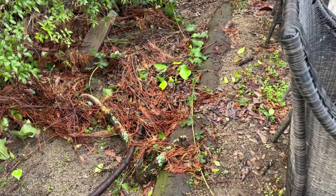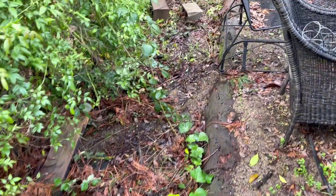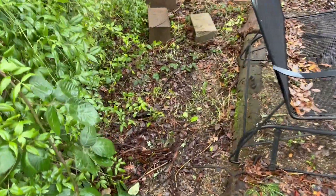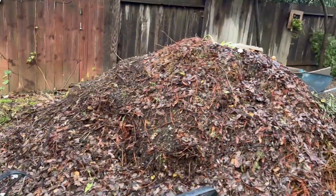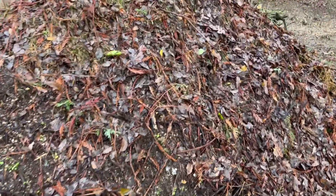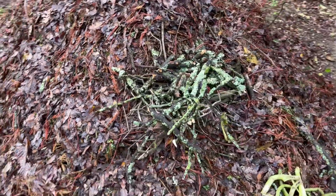Even though it looks like a mess and like something you'd want to put directly in your green waste bin, if you have the space I'm telling you — it's a great thing to consider adding this material to your compost. Because guess what? This is what it's all about: making some compost. I'm going to show you basically how I like to make it.